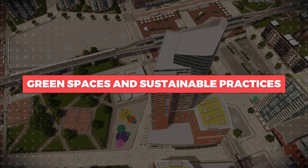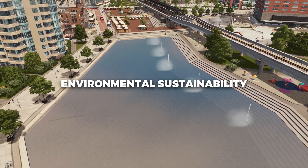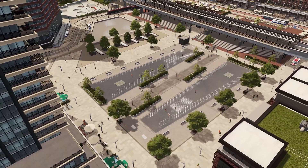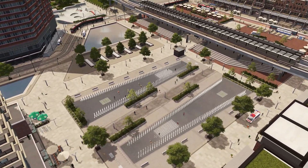Green spaces and sustainable practices: TODs are designed with environmental sustainability in mind, often featuring green roofs, energy-efficient buildings, and ample green spaces. These developments prioritize sustainability and aim to minimize their ecological impact.